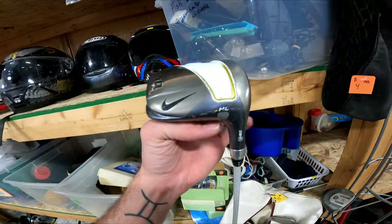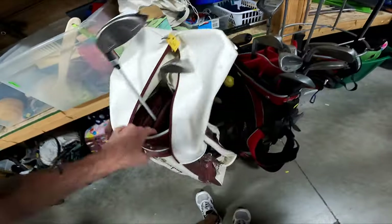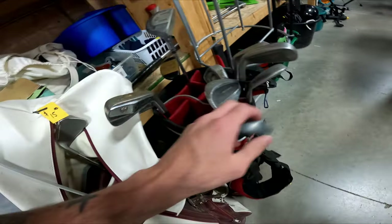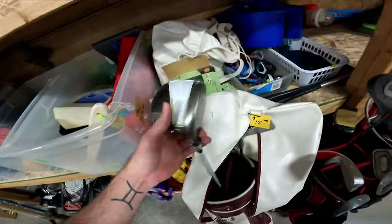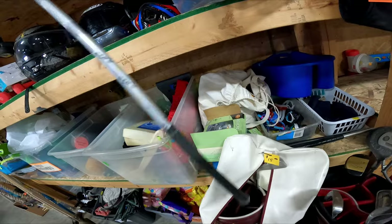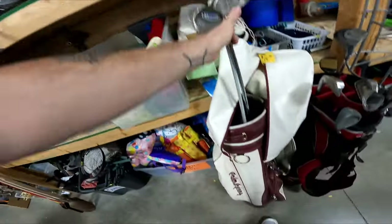Over here is a Nike driver — Nike doesn't make golf clubs anymore and Nike drivers are very sought after. There's also a nice little Ping four iron. It's $15 for the whole bag. The Nike driver looks like it can get between $70 and $100, so that's going to be a buy. The Ping four iron is like a $15 to $20 club, so for $15 total I've got to take the bag.